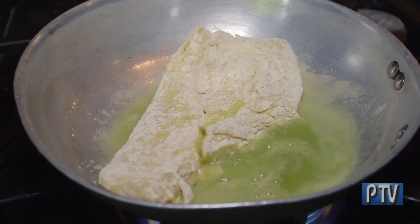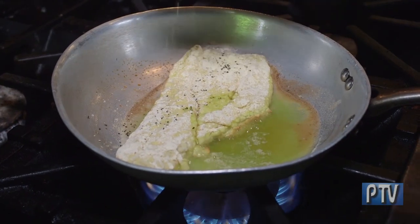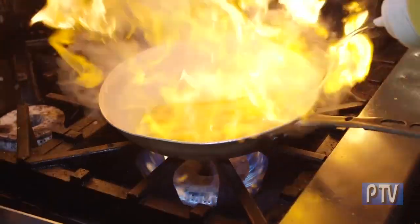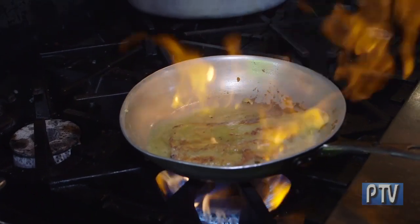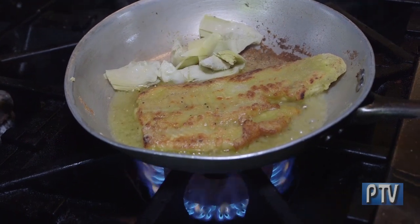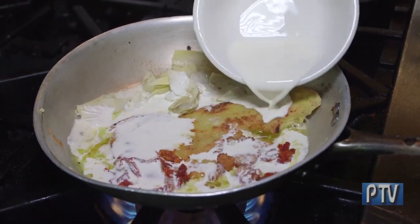Now we're just going to sear that. This is breaded in clam fry. I'm just going to add a little salt and a little pepper. And that will give it the nice flavor of the limoncello infused into the haddock.